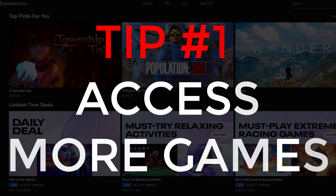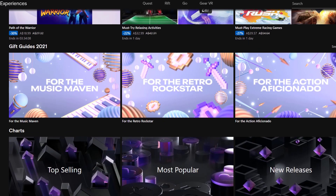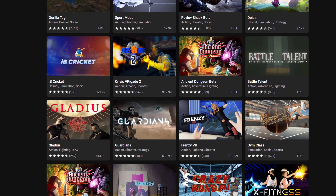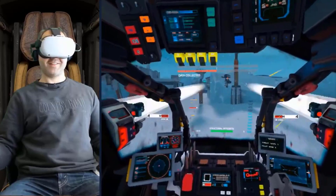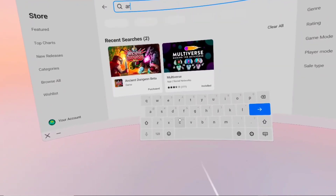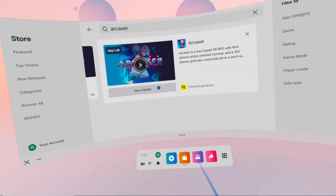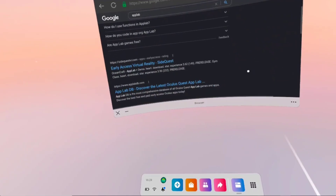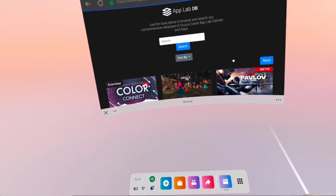We all know about the official Quest store, but did you know there are two more places where you can get Quest games and experiences? There's App Lab and SideQuest. App Lab contains games and experiences you can download straight to your Quest headset. You can get App Lab games by searching for them directly in the store if you know the name, or access websites from your Oculus browser to browse the available games — I'll include those URLs in the description.